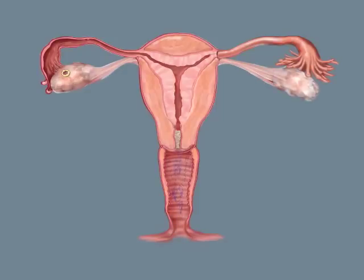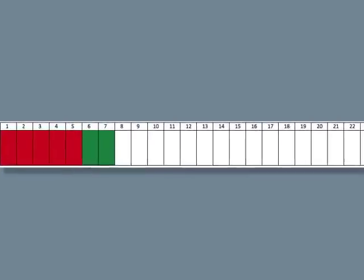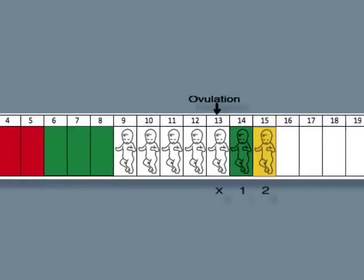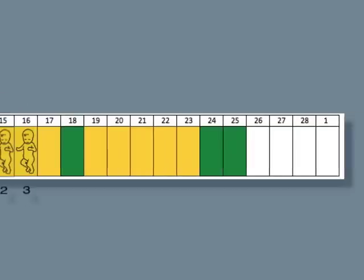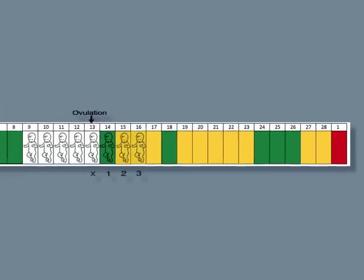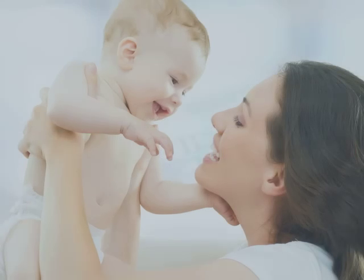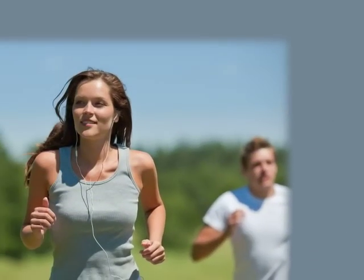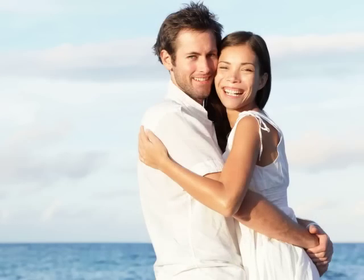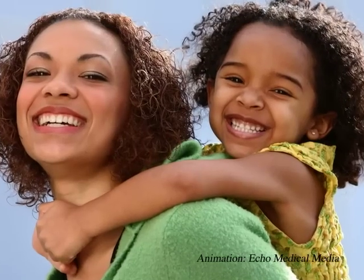About two weeks after ovulation, a new cycle begins. We can now see how essential cervical mucus is for fertility. Once you're familiar with your patterns, you'll be able to identify your fertile and infertile times. This knowledge can help you to achieve or avoid pregnancy. It can also help you to safeguard your reproductive health, as you'll be able to recognise changes which might need medical investigation. This is knowledge that every woman ought to have.